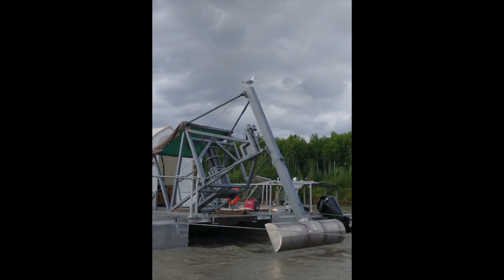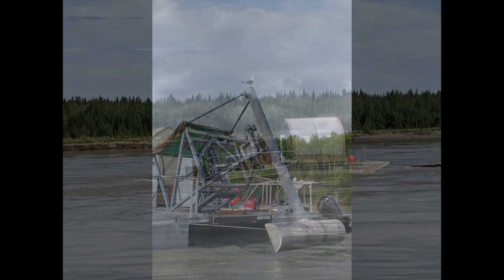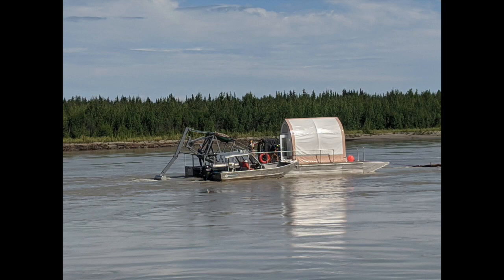The water horse gets its name from its use of the Gallup phenomenon in fluid dynamics. It's a unique approach to hydrokinetic energy and quite different from conventional turbines.